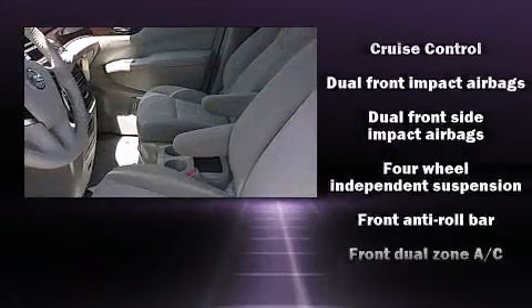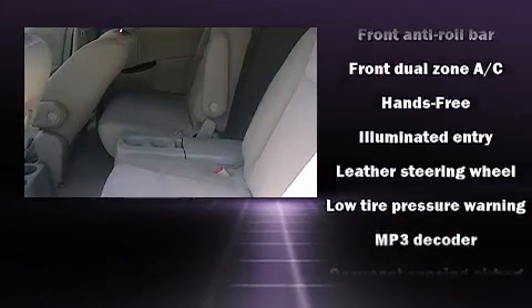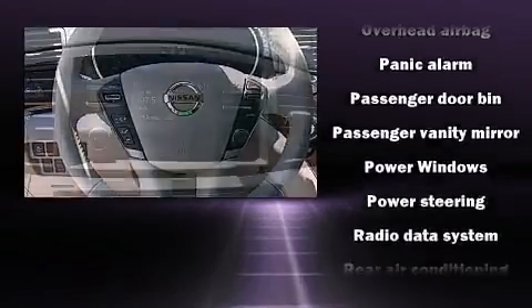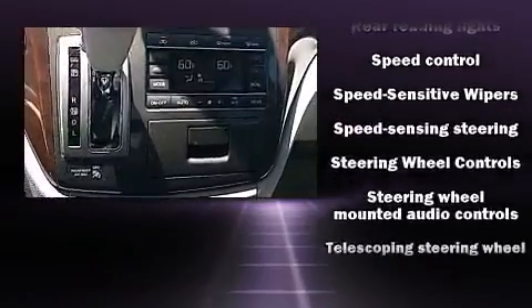Nissan ensures the safety and security of its passengers with equipment such as head curtain airbags, front side impact airbags, traction control, brake assist, anti-whiplash front head restraints, a security system, and four-wheel disc brakes with ABS. Various mechanical systems are monitored by electronic stability control, keeping you on your intended path.